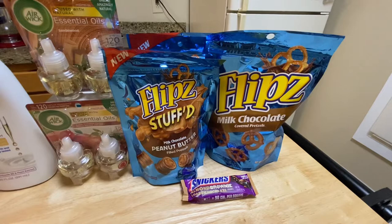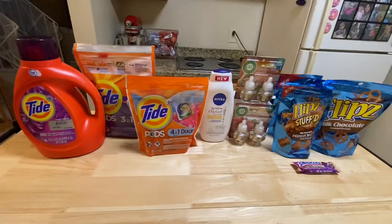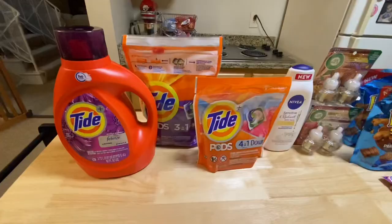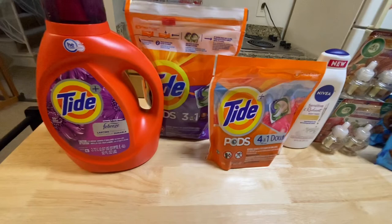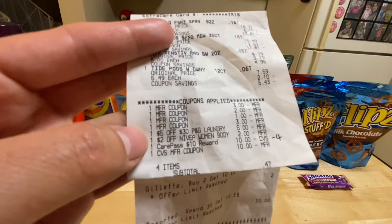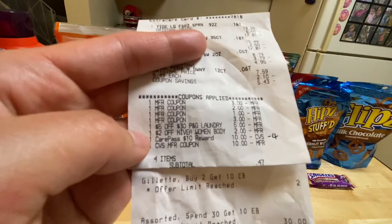Here's the receipt: my Tide liquid, Tide pods, Nivea, and small Tide pods, then all my coupons applied. When I grabbed the other Tide pods, my printable coupon beeped, so I replaced it with Spring Meadow and my coupon came off. Here's my $5 off $30 Tide CRT, my $2 off Nivea women's body wash CRT, and my $10 Care Pass — I only count $4 since that's how much I paid. I rolled $10 in Extra Bucks, bringing my subtotal to $0.47, and I did get my $10 Extra Bucks for this transaction.